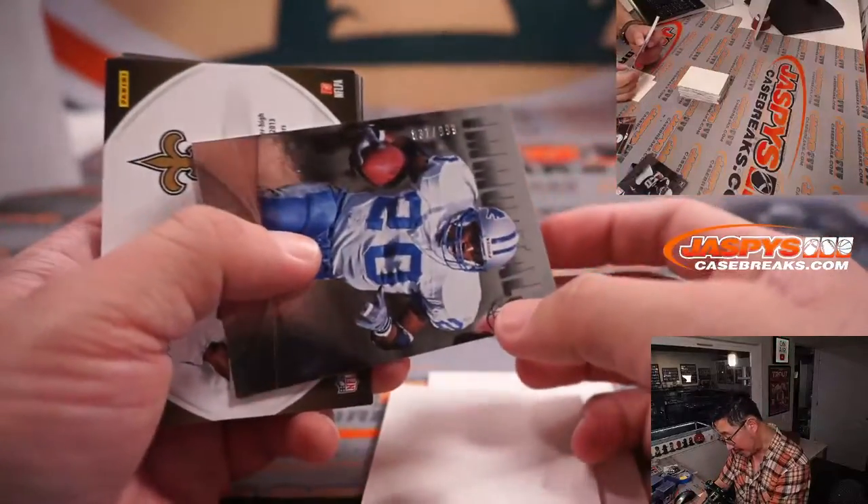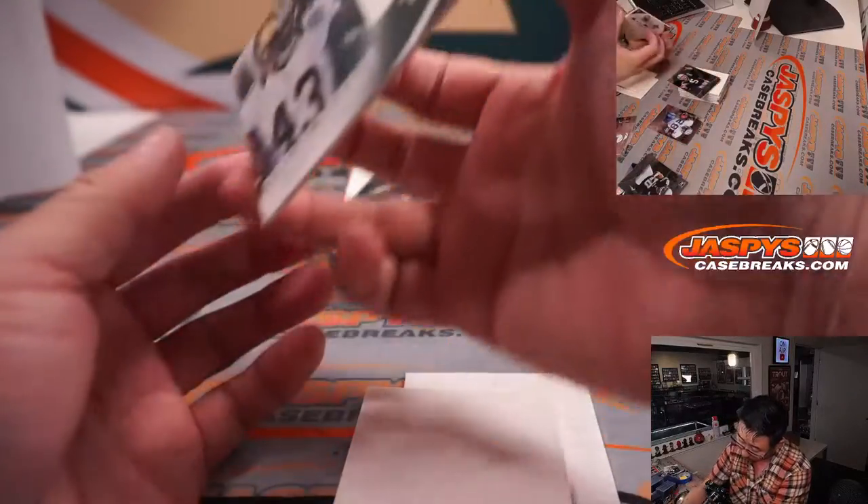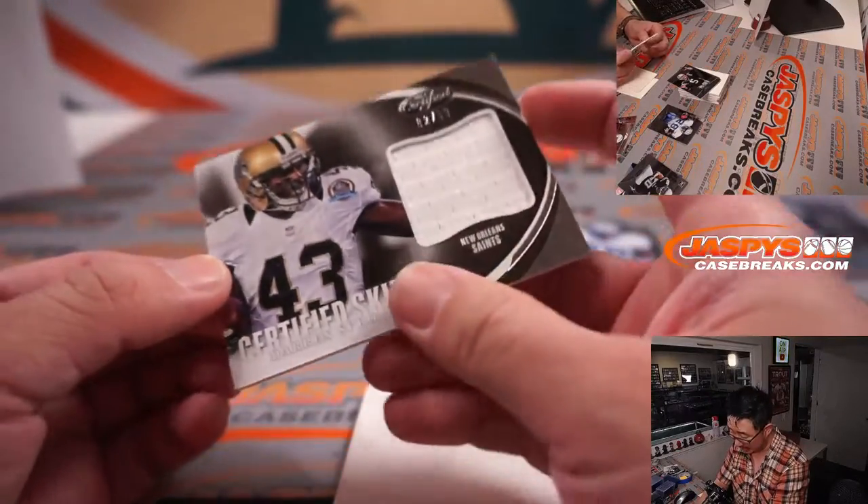There's Barry Sanders, 831 out of 999, and a Darren Sproles certified skills relic. That's right, he was really good. It's 82 out of 999.